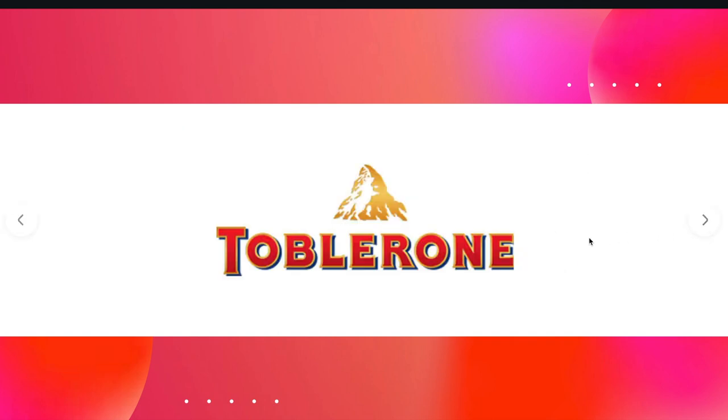Next one is Toblerone. I love Toblerone — it's the only kind of chocolate I would eat. It has a few hidden elements: the first is the bear in the mountain. Also, the word Tobler refers to one of the creators of the Toblerone recipe. And it also references where it comes from — Bern, in Switzerland, B-E-R-N. So there are three elements incorporated into one little logo.